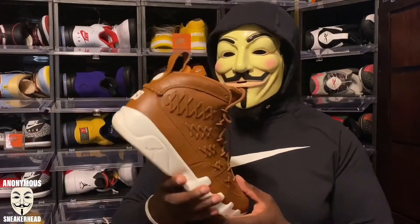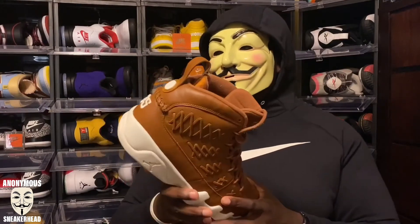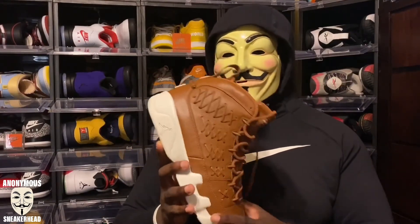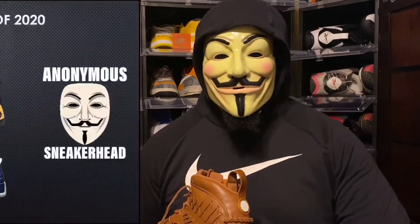What is up YouTube, it is the Anonymous Sneakerhead, the most mysterious sneaker YouTuber in the game, back with another video. Today I have another installment of my updated top 10 pickups of 2020. Those of you who saw the video of me reviewing these already know where these are gonna fall. I love these so much — super grateful to have them. This is my favorite sneaker in my collection, and here goes my updated top 10 of the year so far.